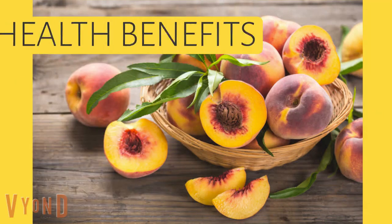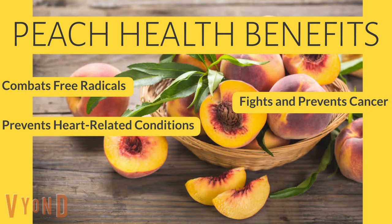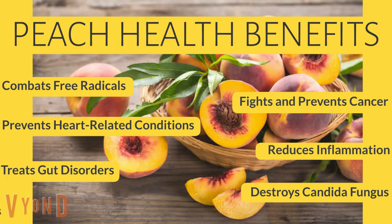Peach health benefits. Peaches combat free radicals. They fight and prevent cancer. Prevents heart-related conditions. Also, it reduces inflammation. Treats gut disorders. Destroys candida fungus. And supports healthy eyes.